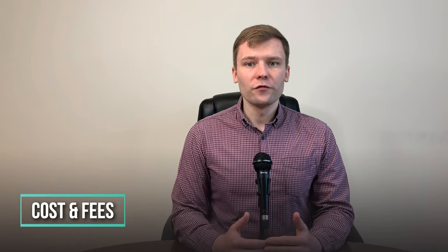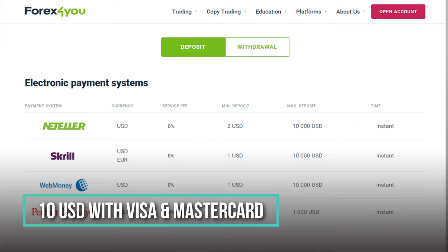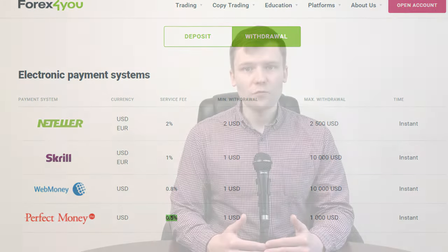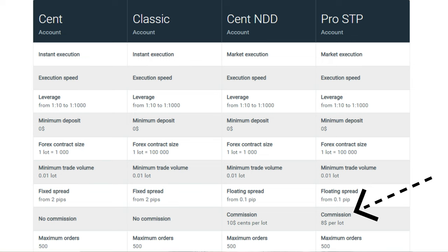What are the costs and fees of Forex4U? Forex4U doesn't have any deposit fee — it's free. The minimum deposit is $1 with Skrill, WebMoney, PerfectMoney, $2 with Enteller, and $10 via Visa or MasterCard. This deposit is instant. As for withdrawals, the service starts at 0.5%. Commission for Forex pairs on the Forex4U STP Pro account is $8 per standard lot, and for the Cent NDD account, commission is $0.10 per lot.